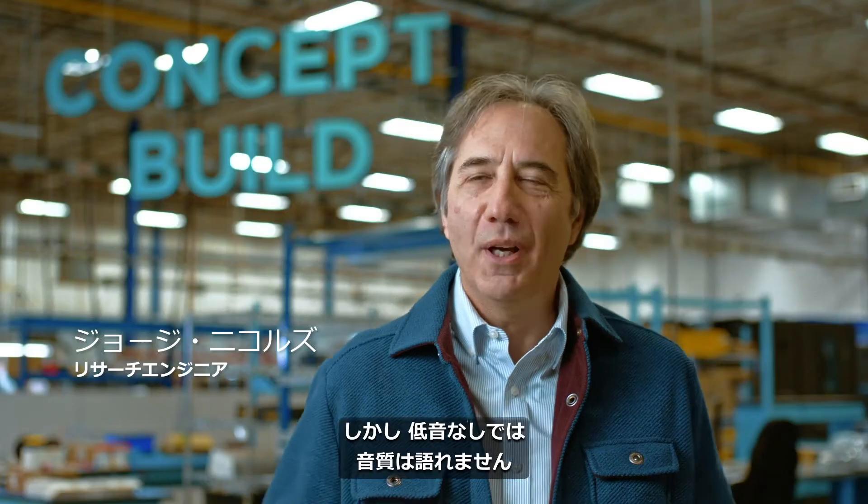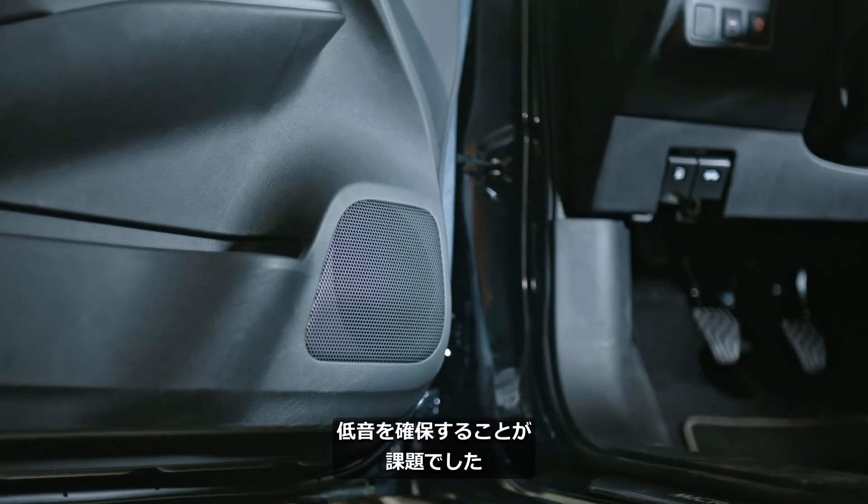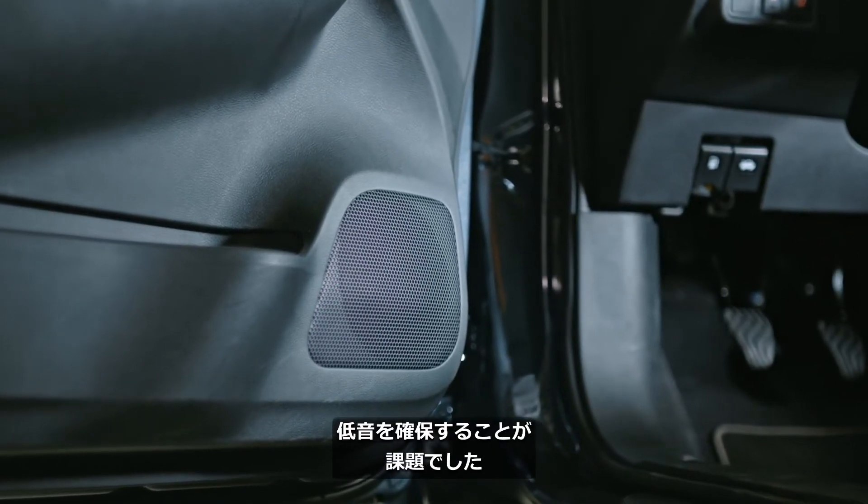The best way to be able to package it, and to be able to have it priced reasonably, was to not have a bass enclosure. Without bass, I would say you don't have audio quality — so you have to have bass. The big challenge for us was to create a system that fits in the existing locations, or wherever real estate is available, and produce all the bass.